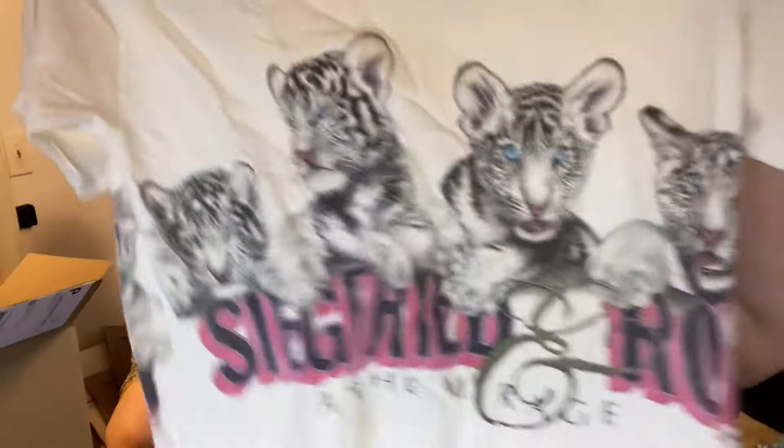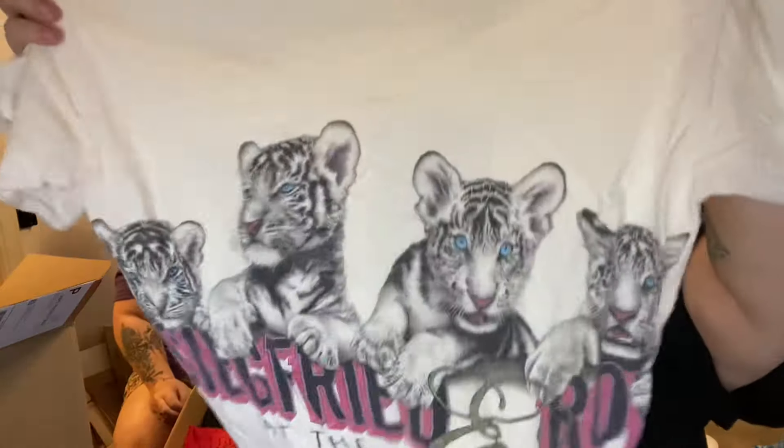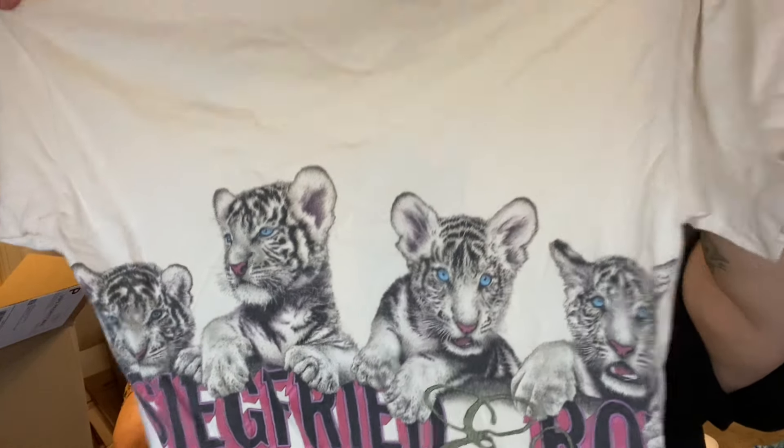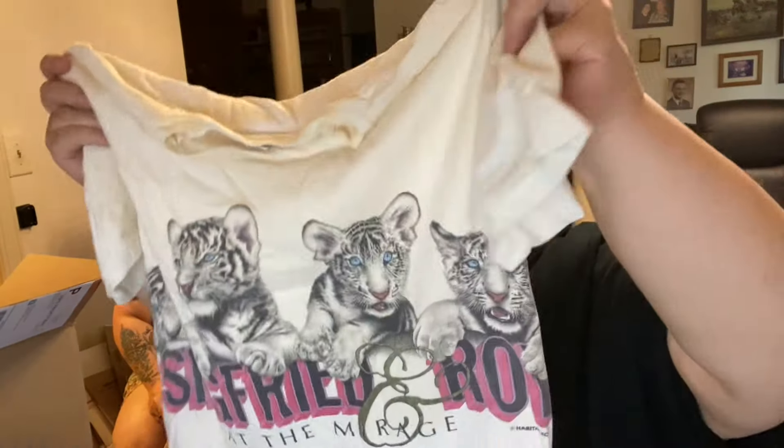Siegfried and Roy. The Mirage Hotel has been closed forever — I think it's just being remodeled into something else. This is a t-shirt from there — a wraparound. That's what you call it when it goes around the side like that. Siegfried and Roy and their white tigers — they're both gone now. So is the hotel.